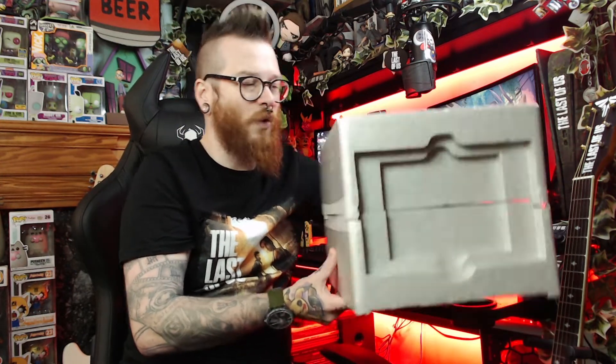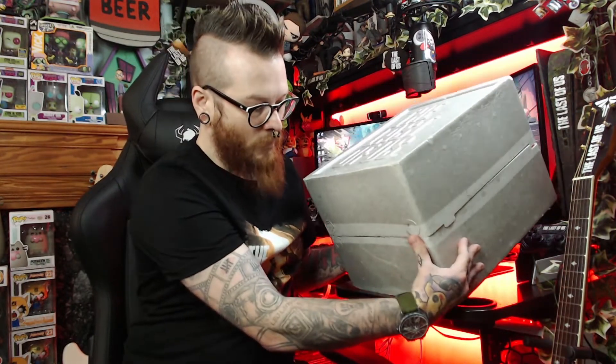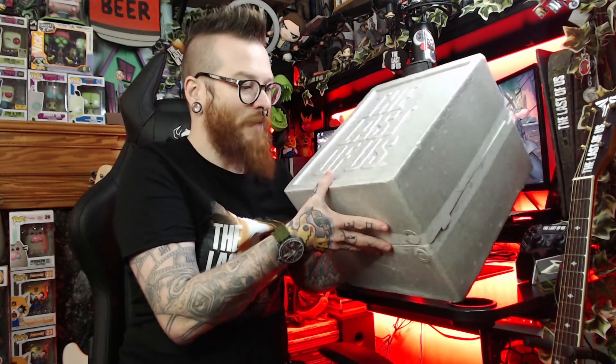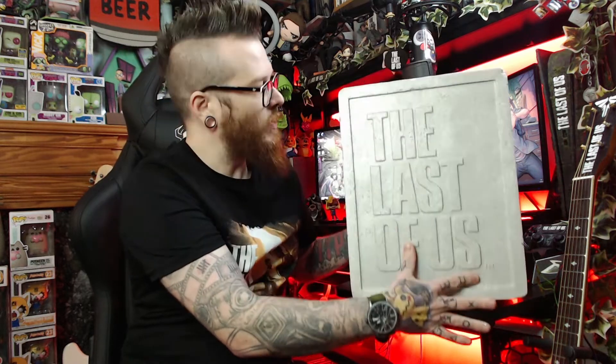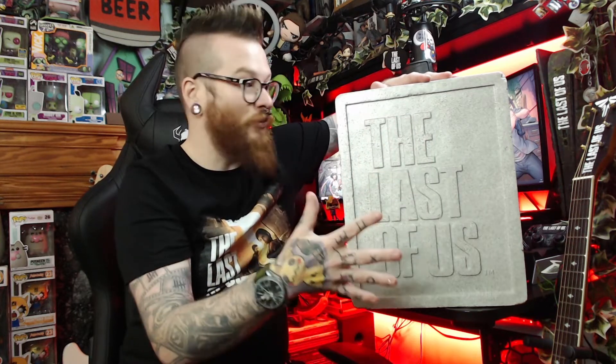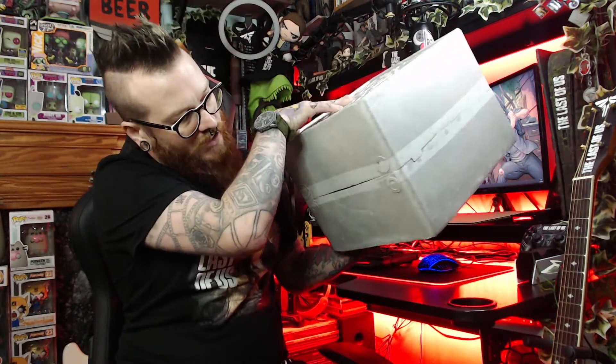If it had the steelbook we'd have paid a lot more, but I've had the game for years and my copy of The Last of Us is actually signed by Troy Baker, so I'd much rather that than the steelbook. The Last of Us name is embossed onto the front of the insert — very nice. The polystyrene has done its job and is in good condition, hopefully protecting the statue from those impacts the box suffered.